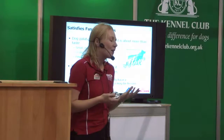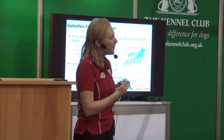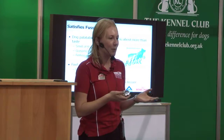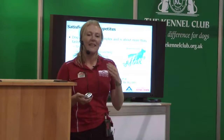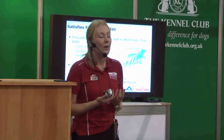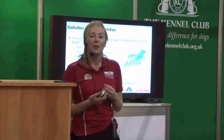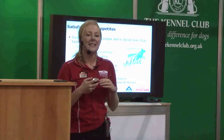Dogs, unlike us, don't appreciate change. Whereas we like to have a different meal every night, for dogs they like that routine — they like to know what they're eating and to have the same thing every day. They don't have a concept of flavour in the way that we do; it's really not important to them. So for the sake of a healthy digestion, you're much better finding a food they like and that suits them and then sticking with it.